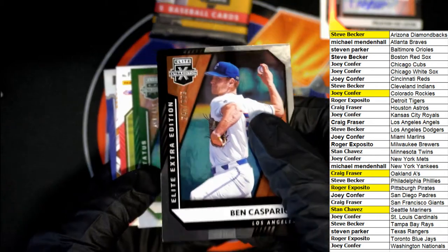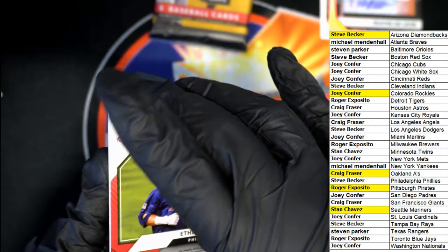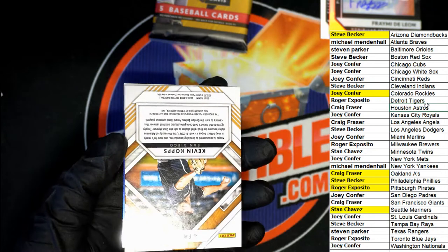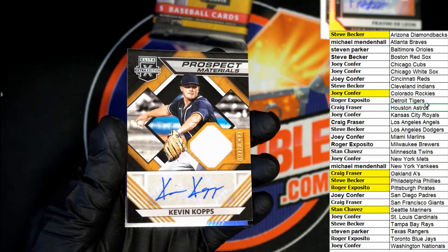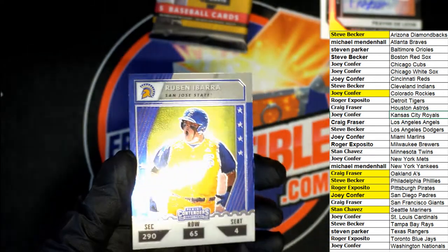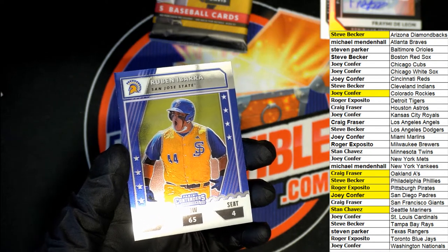That's a Dodgers, by the way — this is the L.A. Dodgers. Red Sox, number to 499. Ethan Wilson — Phillies. Hit after hit is just coming out of here. Prospect Materials — Padres, Joey C. It is raining big hits, just raining hits around here. And here is a San Jose State. This is the Cincinnati Reds — Joey C.